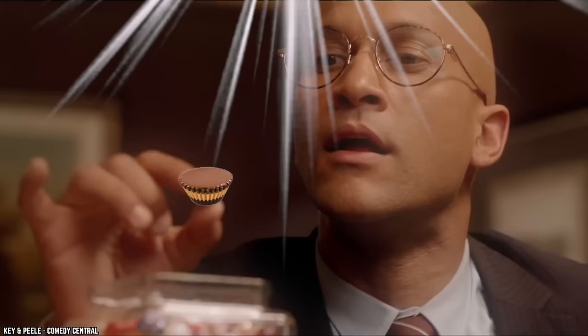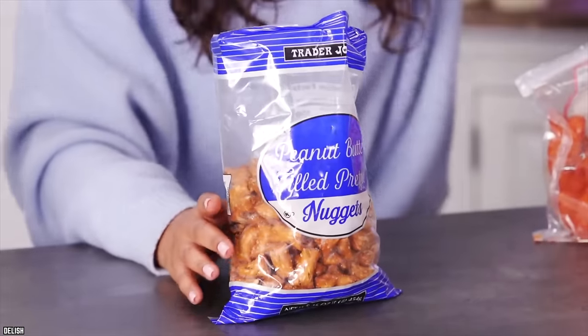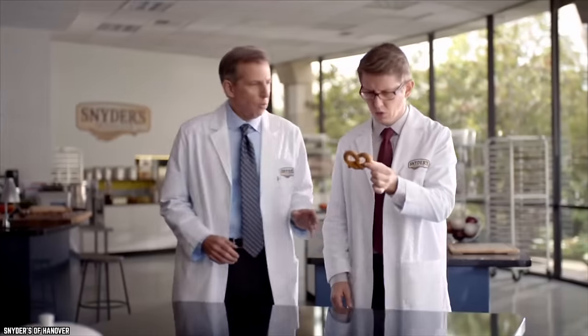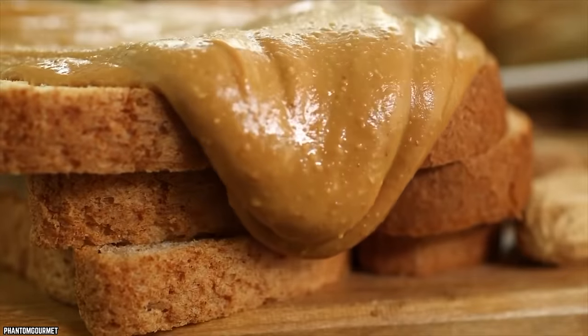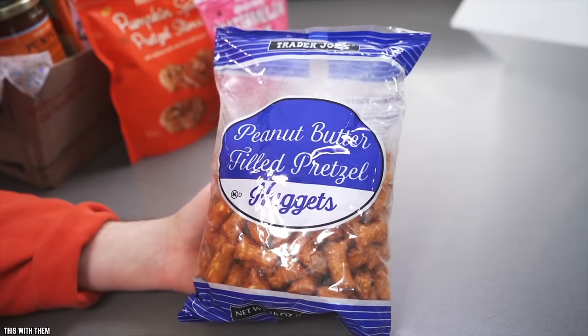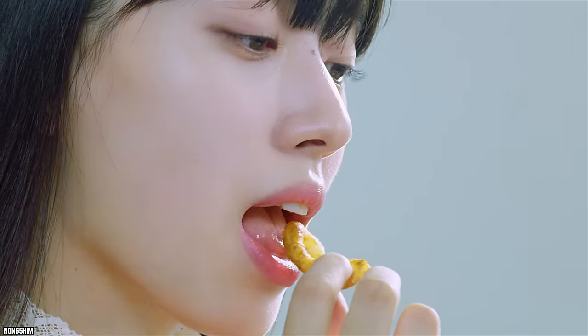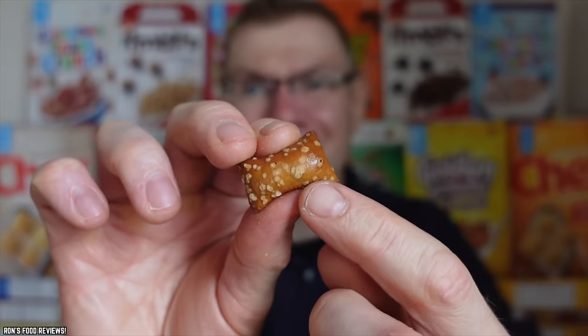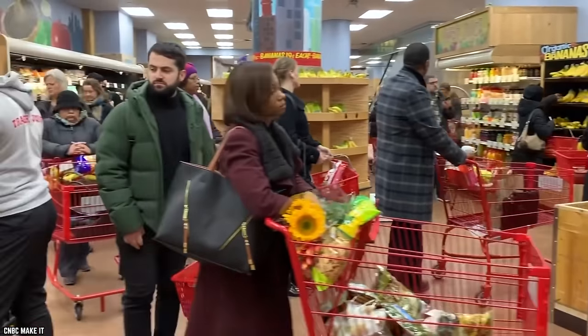Peanut Butter Filled Pretzels. If you love peanut butter and have already fallen in love with Trader Joe's Peanut Butter Cups, you might also want to try Trader Joe's Peanut Butter Filled Pretzels. These are a fan favorite and a top-rated product. The combination of the pretzel with its salty and crunchy exterior paired with the creamy and smooth peanut butter filling makes this a delightful experience. The pretzels are dusted with coarse salt on the outside, adding another dimension to the already delectable flavor. If you love a sweet and salty snack, grab a bag the next time you're at Trader Joe's.